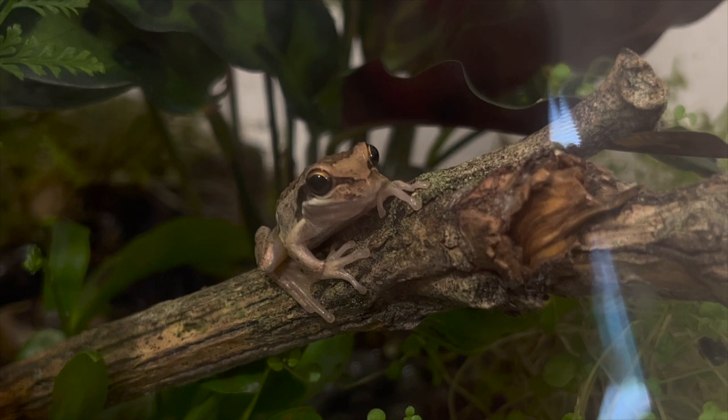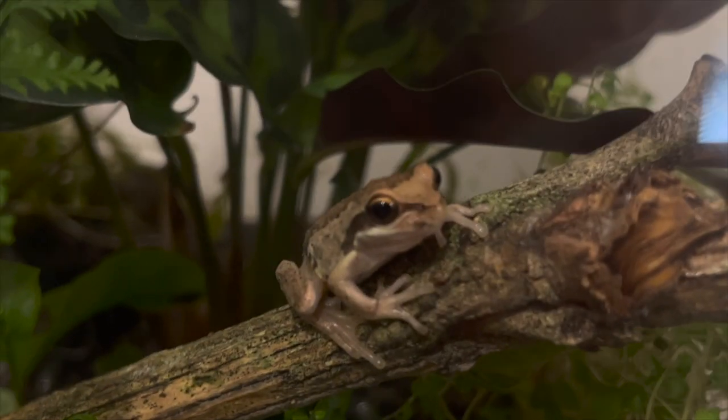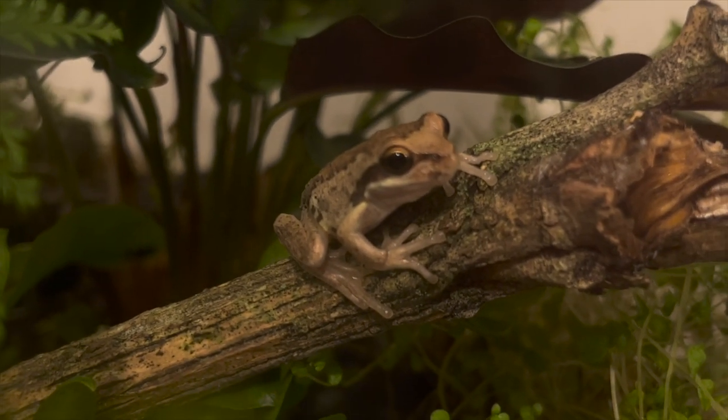They are nocturnal, so at night you can see them jumping all over the terrarium — they're hunting. Their eyes go pitch black basically; you can barely see the outer brown lining. Gorgeous animals.